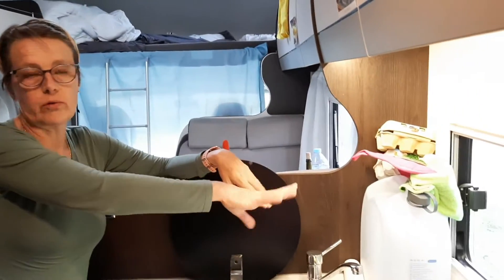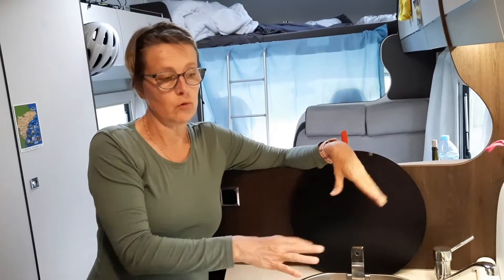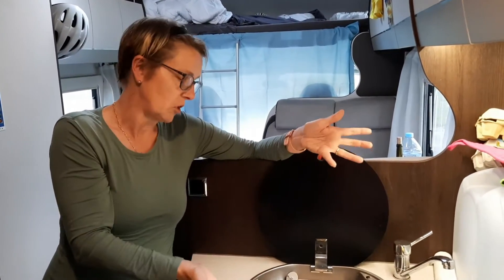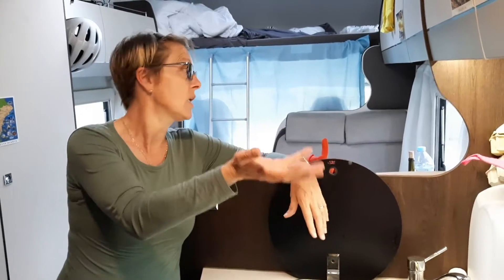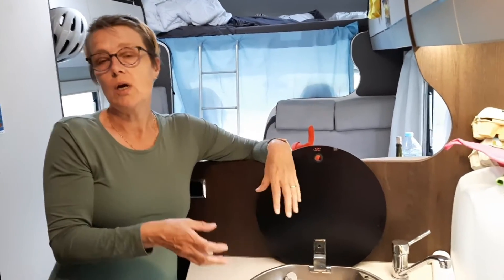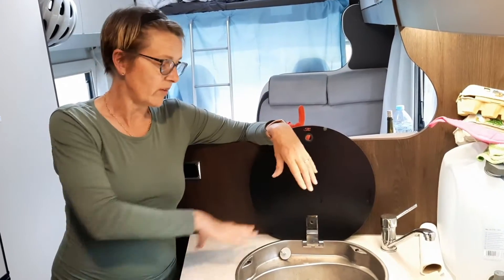We have hot and cold water, and the tap moves completely so we can close it. There's quite a bit of space — if we need more we move the bottle. It's enough space to cook, warm things up, put things down, prepare, and do the washing up. We normally use a little basin on the side too. When there's a water point nearby we let the dishes soak in that water, then finish here where we can use hot water.